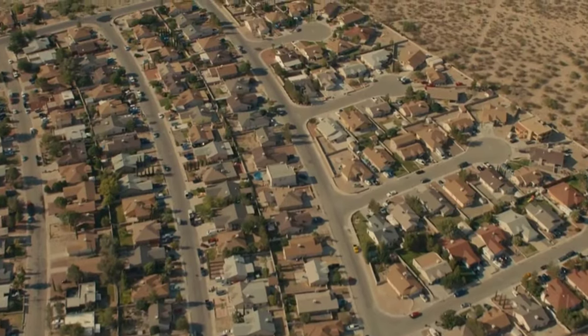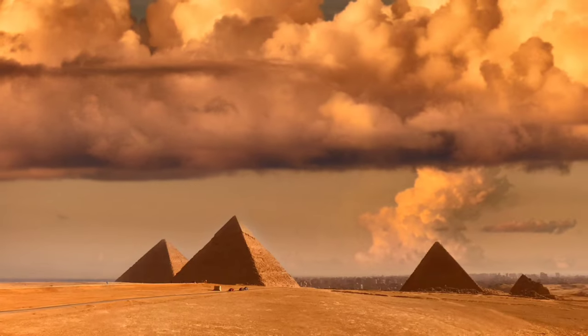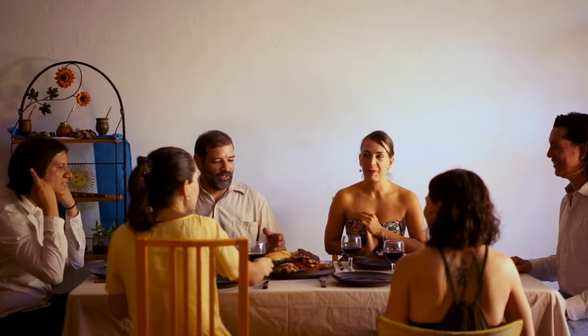This video will challenge everything you thought you knew about Africa's ancient mysteries. Have you ever wondered what secrets lie buried beneath the sands of time? Join us today as we delve into the top 3 discoveries in Africa that have left scientists trembling in awe and anticipation. Get ready to uncover the extraordinary and the unexpected.